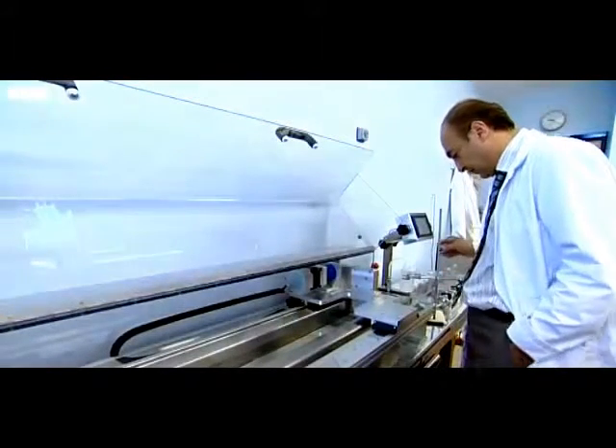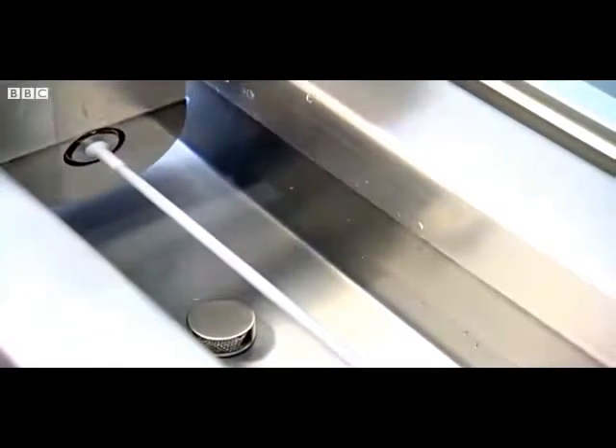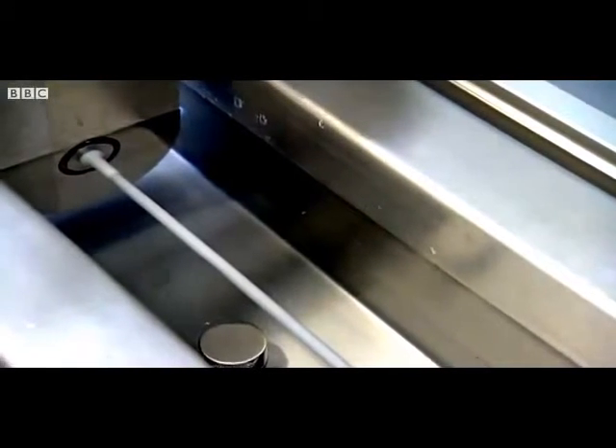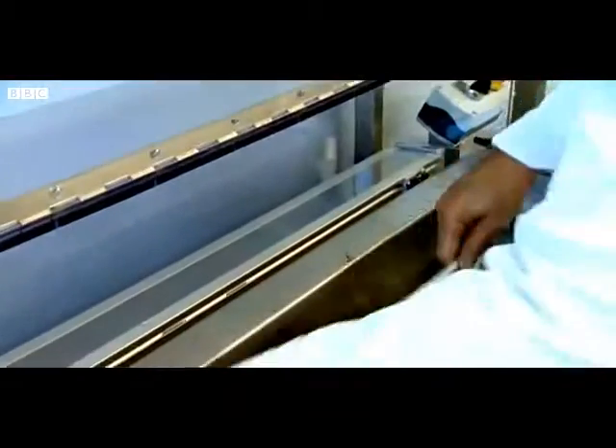So what next? Just look at this — it's a one-metre-long synthetic artery made in this machine in London in just 20 minutes. It's one of many body parts the scientists say they can now create at will.